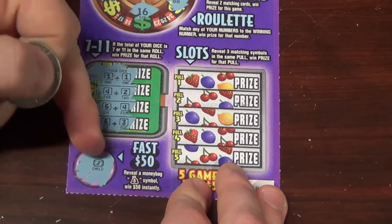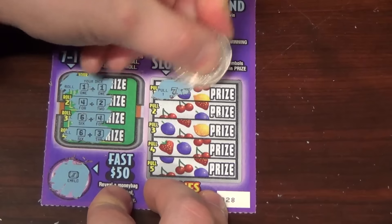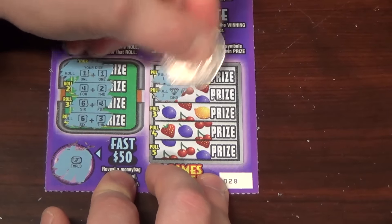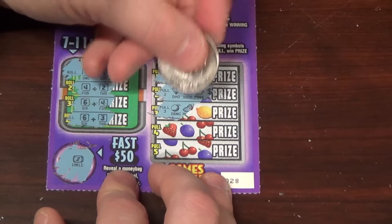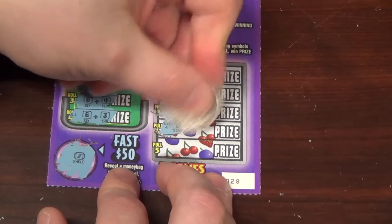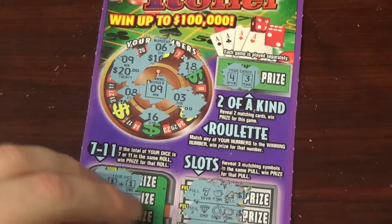Here's the Fast 50 — looking for the money bag symbol. Got the Emerald Slots section: reveal three matching symbols in the same pool to win. Seven, pig, bell, diamond, shoe, pig. Orange — I don't know if you saw the Iowa tickets but I was very confused about the orange melon. Seven, grapes, grapes, horseshoe, crown, crown — there we go! Twenty dollar winner on a five dollar ticket — not bad!